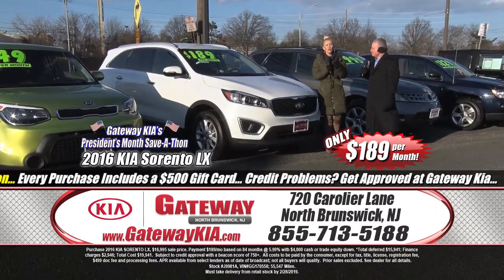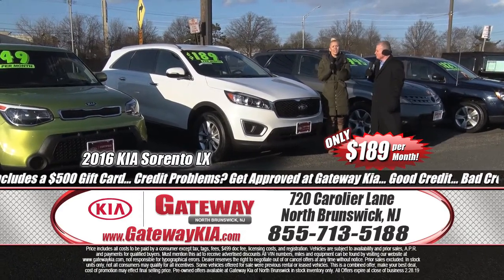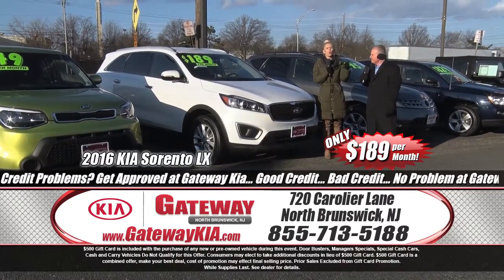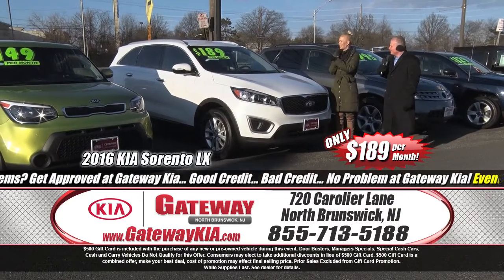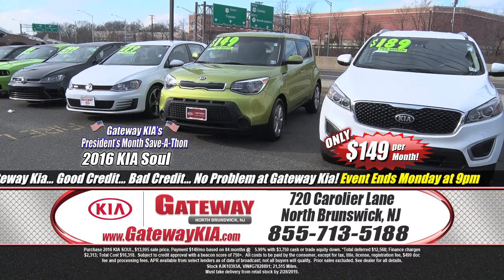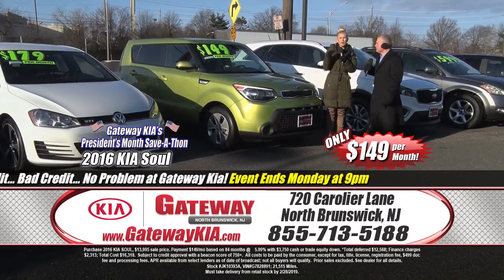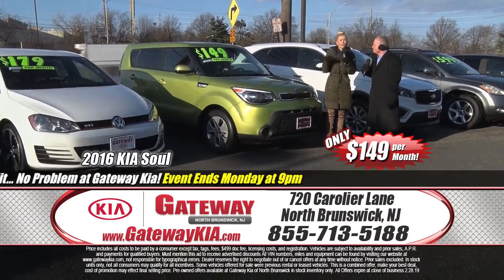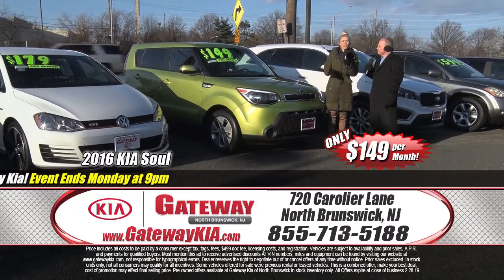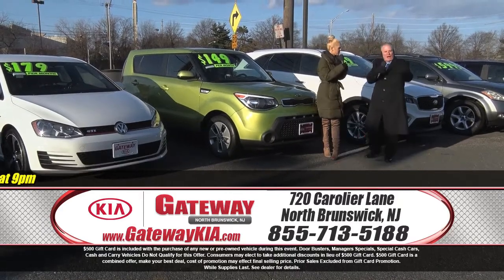A 2016 Kia Sorento LX — power windows, power door locks, cruise control, alloy wheels, low mileage, one owner, clean Carfax. Visit GatewayKia.com to check it all out — Kia certified pre-owned, extra clean inside and out, winter ready, pocket friendly at $189 a month. And the 2016 Kia Soul — the hamstermobile — $149 a month, Kia certified pre-owned, only 21,000 miles, fully loaded, clean Carfax, one owner, top safety pick, sport bucket seats, sport alloy wheels. A real gas zipper — saving you money monthly at the pump and at the dealership.